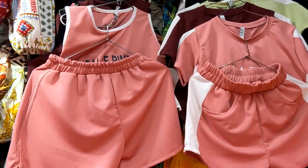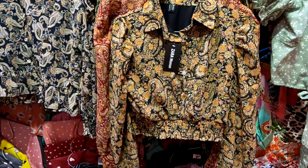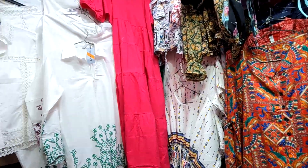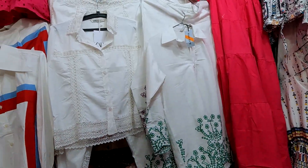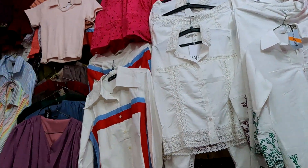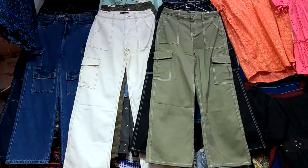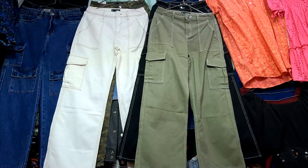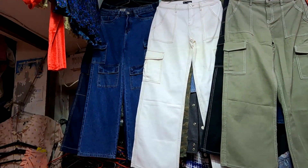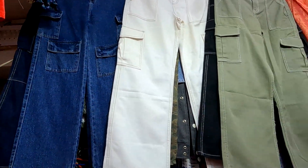This is also a tie-and-dye print — also a top collection of the shop. They have a price range of 350 to 500. They also have items at 400. So you can purchase it here too.